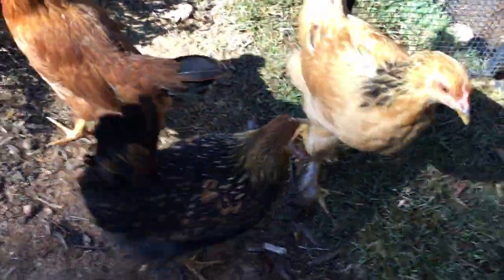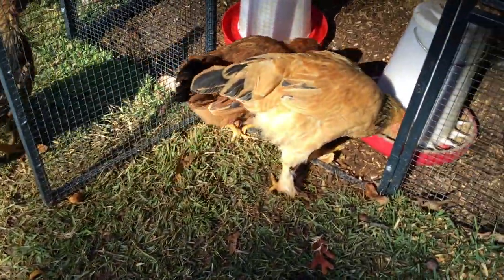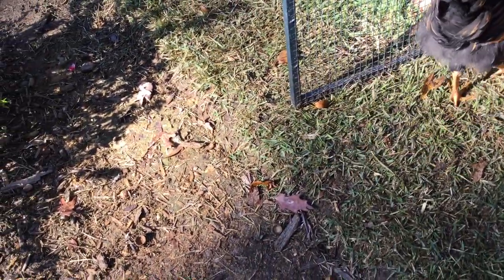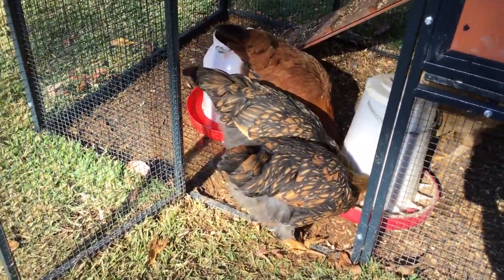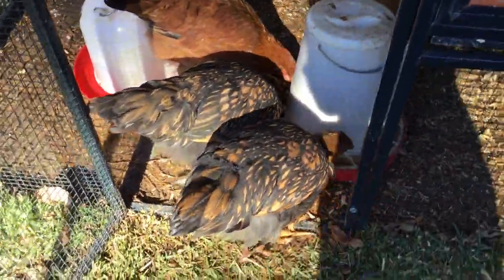So we got Rhode Island Reds — or whatever they are, I don't know. We got Mr. Yellow Lemon. We got these two — I don't know what they're called, but they are pretty cool. You always gotta feed the farm in the videos, so yeah.